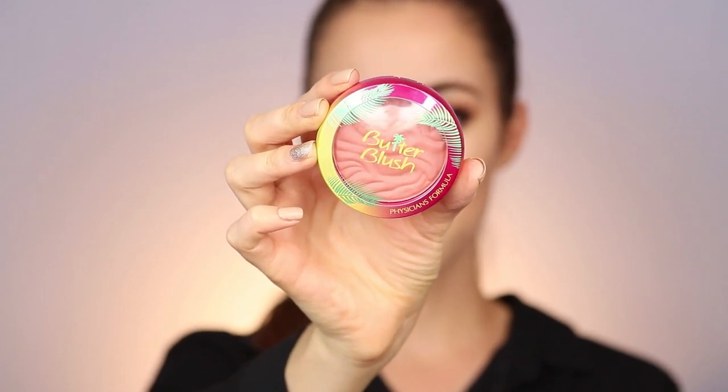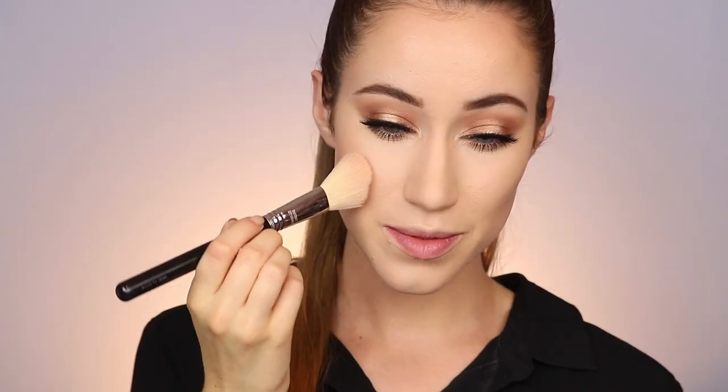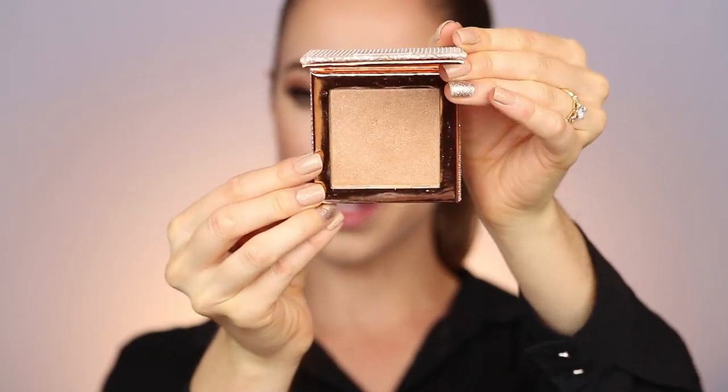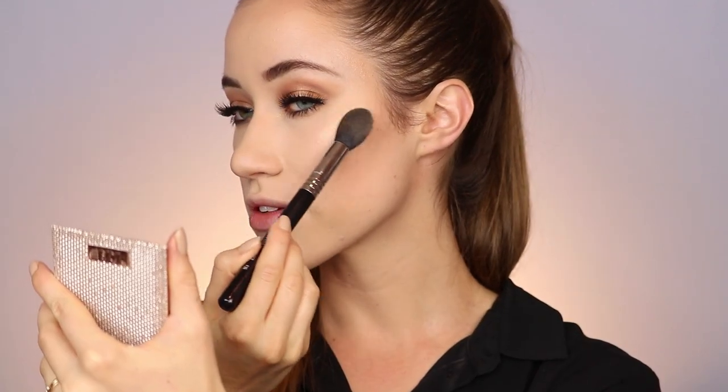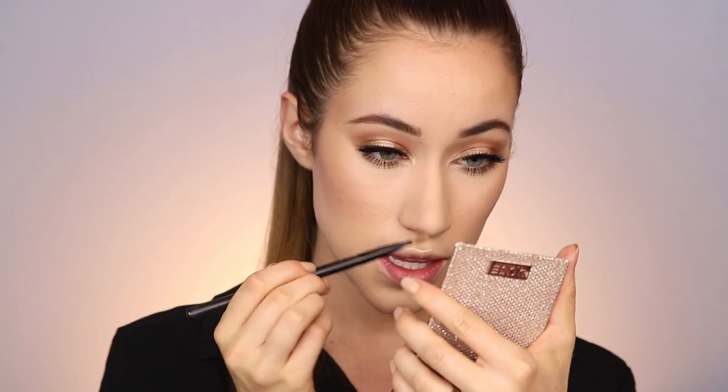For blush I'm using the Physicians Formula Butter Blush in the shade Vintage Rouge, just pressing that onto the cheeks — it smells so good. For highlighter I'm going into the Dose of Colors Desi Times Katie highlighter in the shade Wiggle. This is such a gorgeous highlighter. I'm going around the perimeter of my face, the Cupid's bow, a little on the chin, right above the brows, under the brow bone, and in the inner corner and down the center of the nose. I love it.